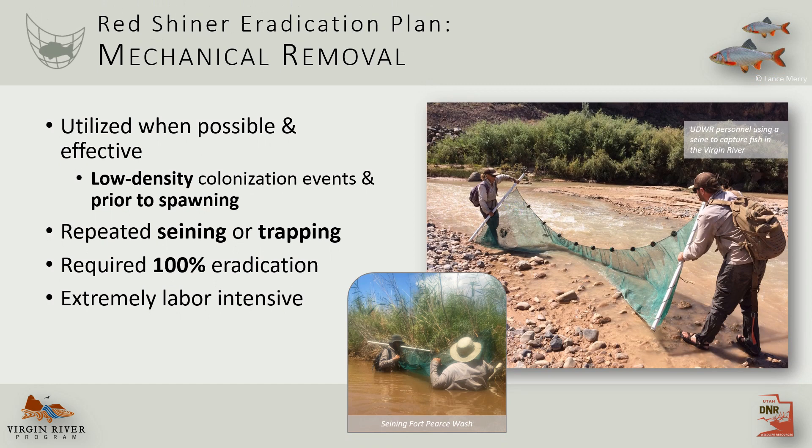The next step was to decide if mechanically removing redshiner was a viable option. This was effective in a few key reaches during low-density colonization events and prior to spawning. Mechanical removal involves repeatedly seining or trapping to achieve 100% eradication, which, as you can imagine, is extremely labor-intensive.